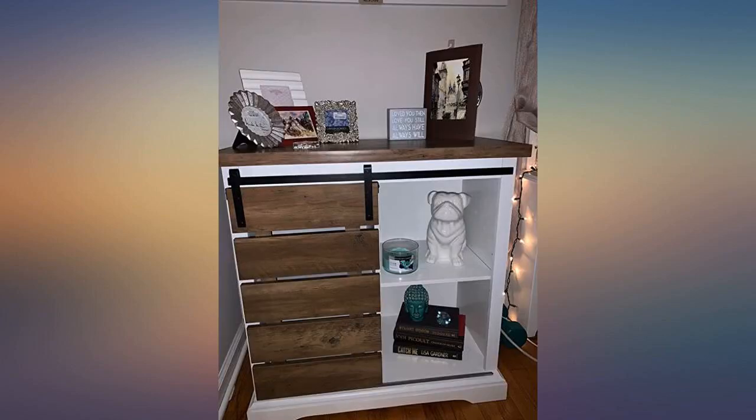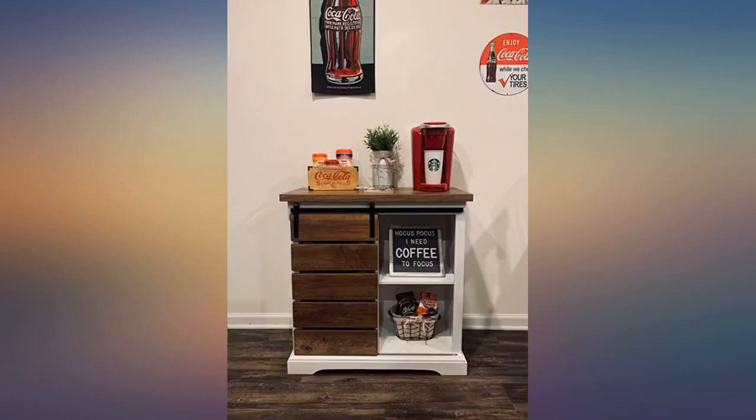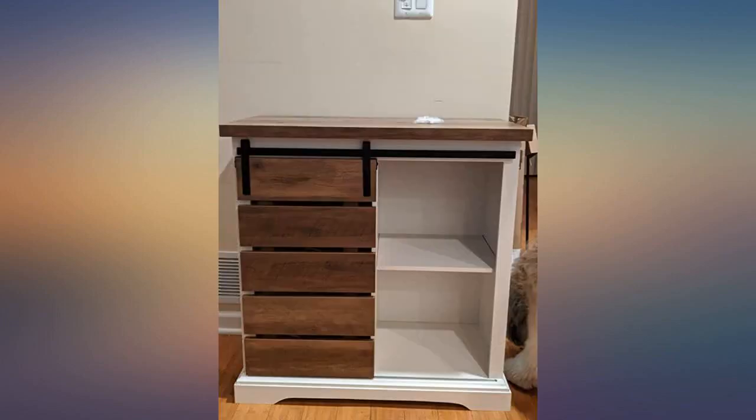Whoa. This unit is absolutely fantastic. It literally shipped in two days. I will admit I was overwhelmed and intimidated by how many pieces and parts it came with, but once I got started putting it together, it really was a breeze.